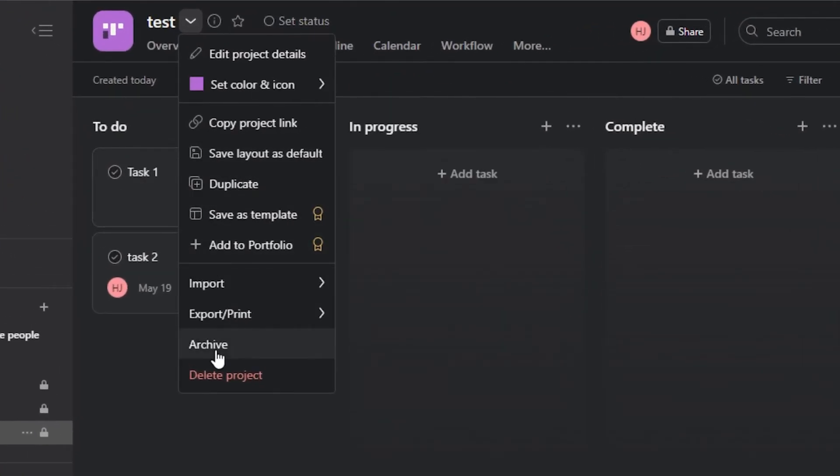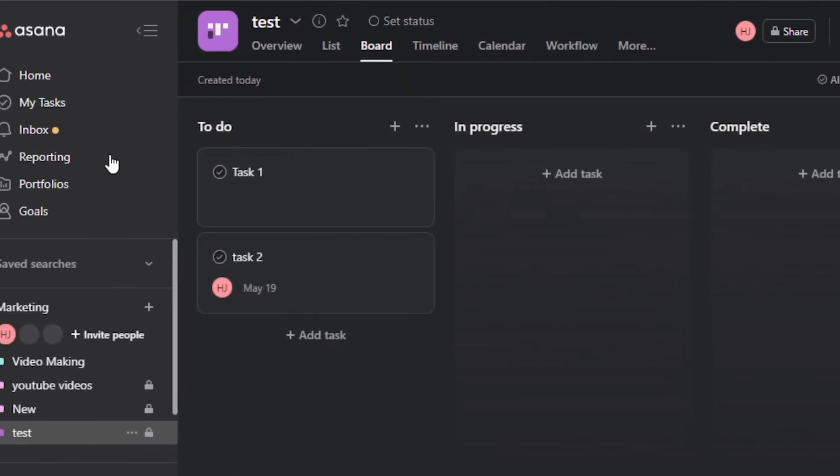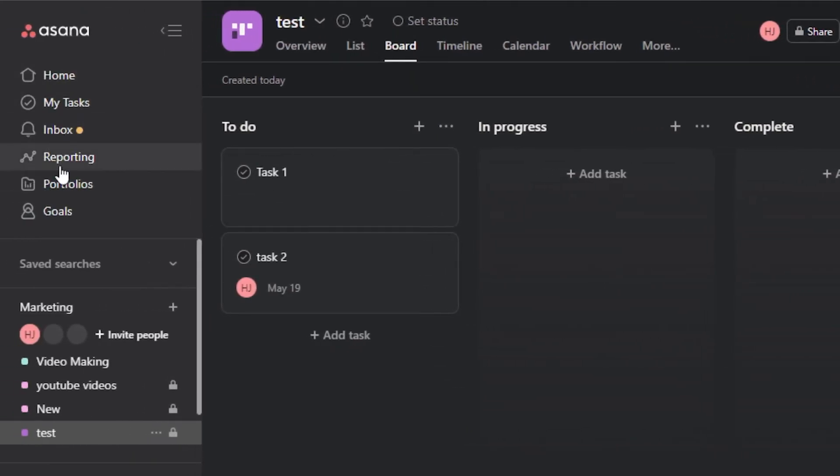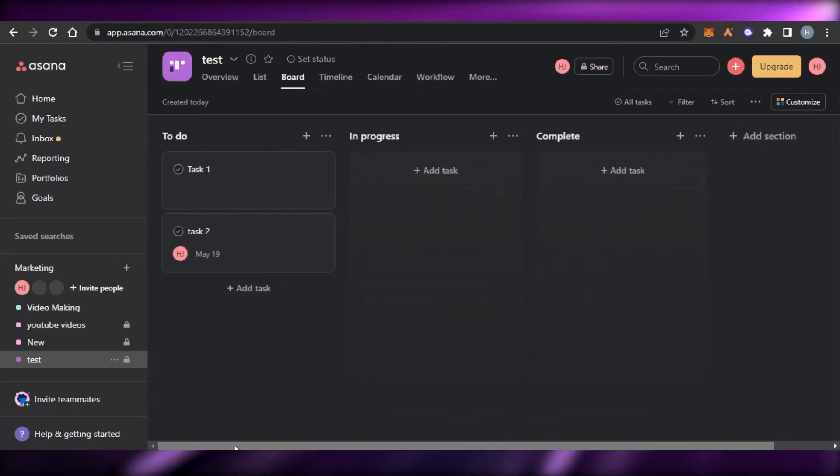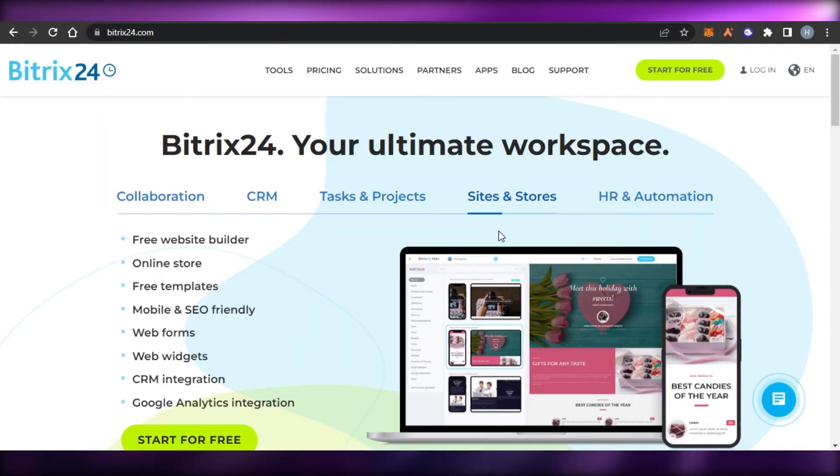We have filters, the option to change colors, and we can customize our workspace the way we want. We get our own inbox, reporting, and portfolio as well. Asana is a really professional platform with really good views, very easy to use, and has all the right features and tools to manage your team.